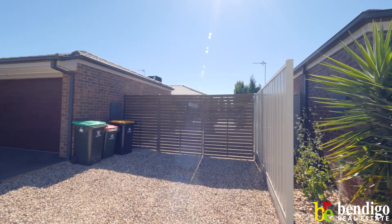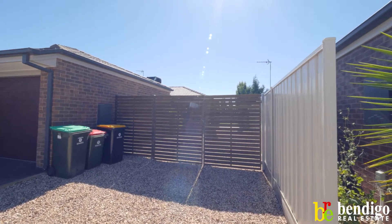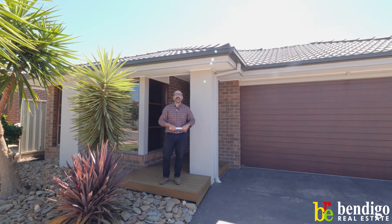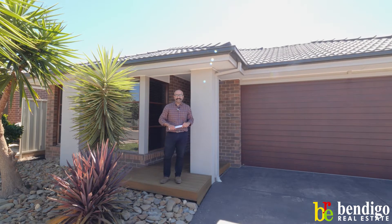Beautiful side access to get into the rear for a camper, boat, trailer, secondary vehicle. I can't wait to show you through. Let's go in and take a quick look.